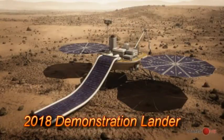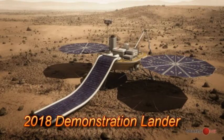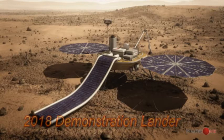Meet the demonstration lander. Based on the heritage from NASA's successful 2007 Phoenix mission, it will be built by Lockheed Martin in the United States and will be accompanied by a communications satellite built by SSTL here in the UK.